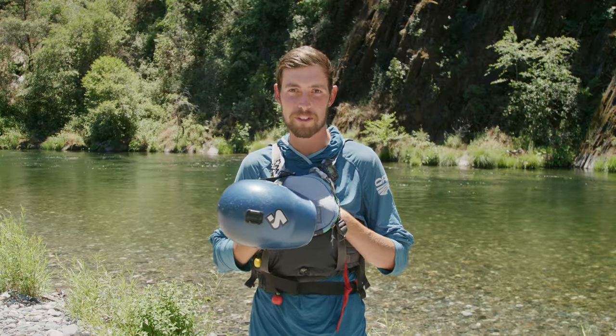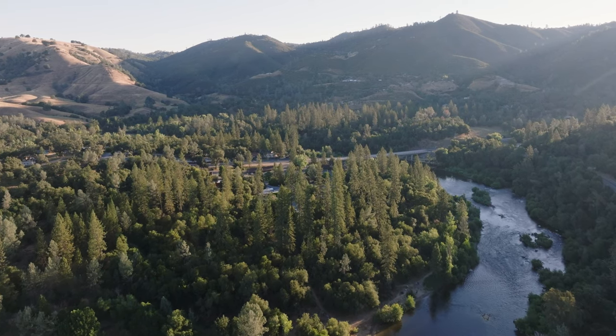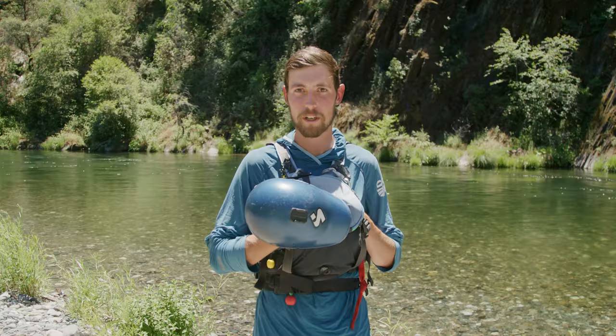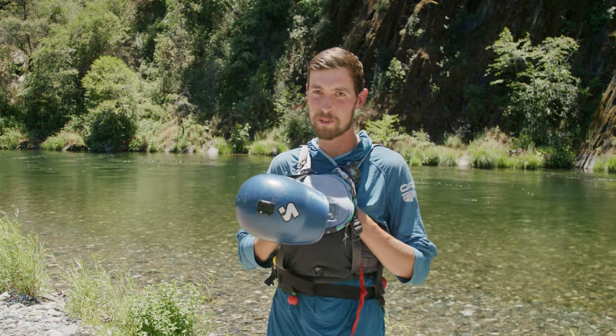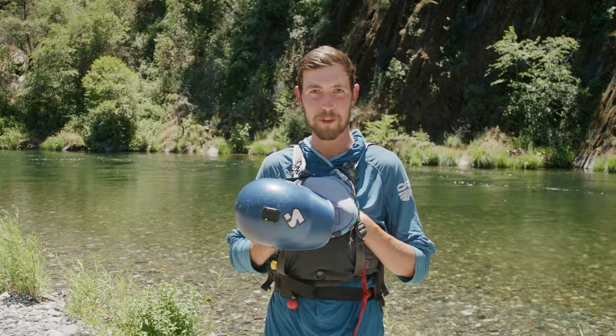Hey, my name is Miller. I work for Oars, California. I spend most of my time in Coloma on the Forks of the American. Sometimes I go down and work on the Tuolumne and the Merced as well. I'm here to give you a short little overview of rafting 101 — some common questions and answers.